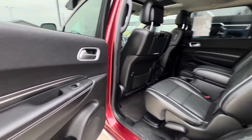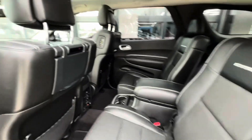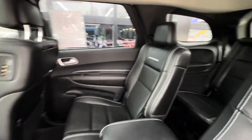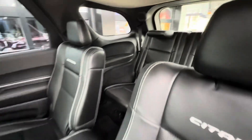In the back you have captain's chairs that have a center console with cup holders. Also has an entertainment center behind the headrest, a DVD player, and third row seating.